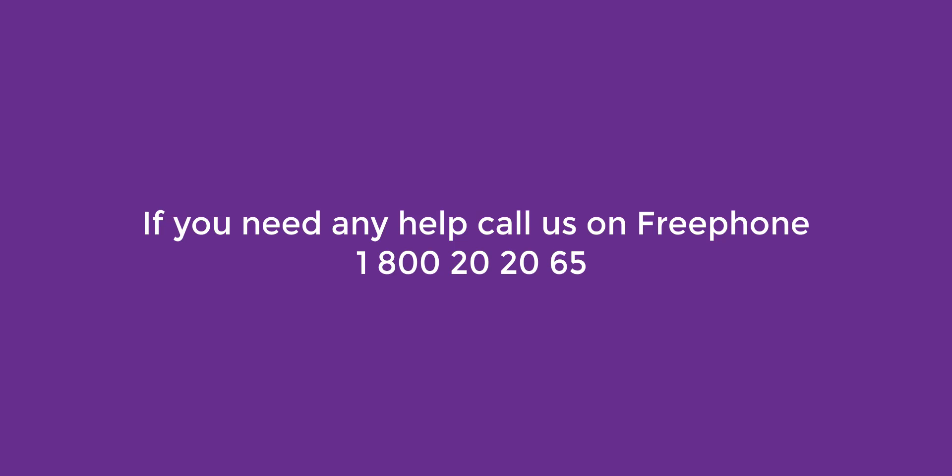If you need any help, call us on our free phone number 1 800 20 20 65, that's 1 800 20 20 65.